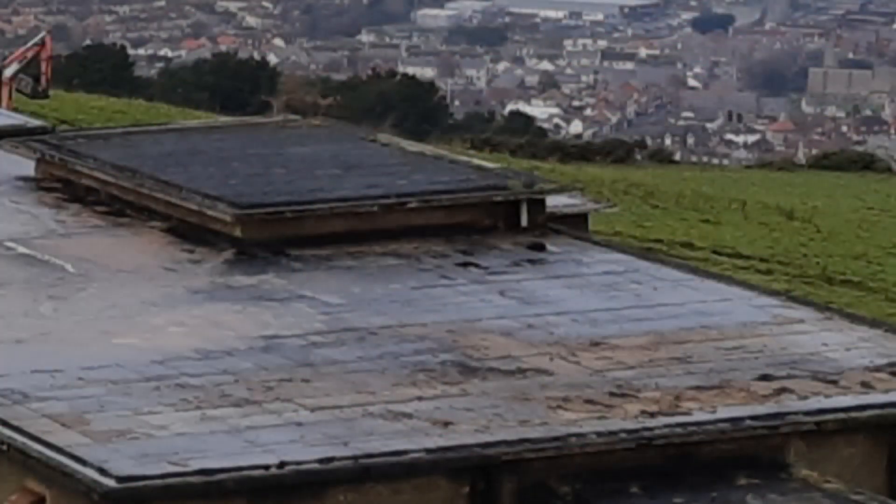Halfway down on the left is a large room. This in all probability was an air conditioning room. The reason I say this is because if we take a look on top of the roof we can see an obviously large raised vent, and this room is directly below it.